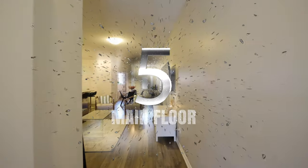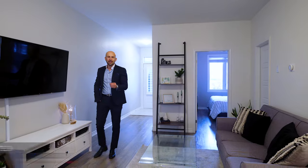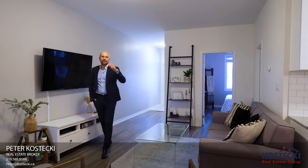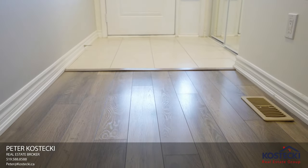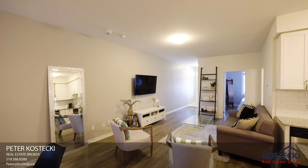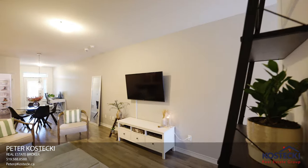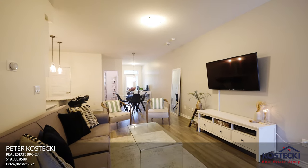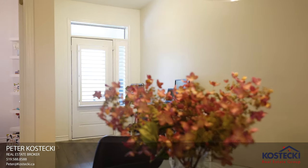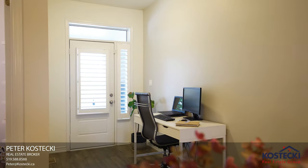Number five: main floor. You're going to love this main floor layout. It features nine foot ceilings, tile and laminate flooring throughout, and laundry. This living room is a great space to entertain family and friends or wind down after your work day. And this den is perfect for an office or study.